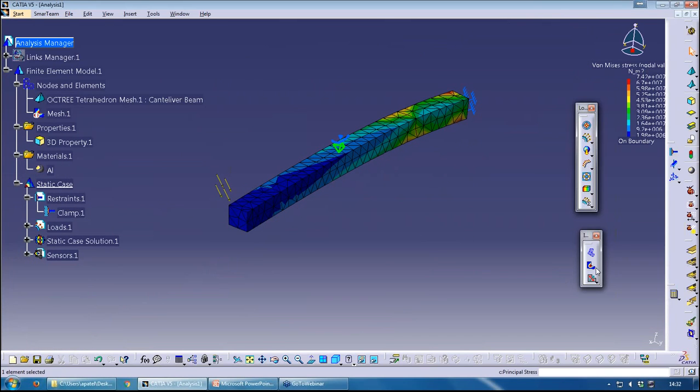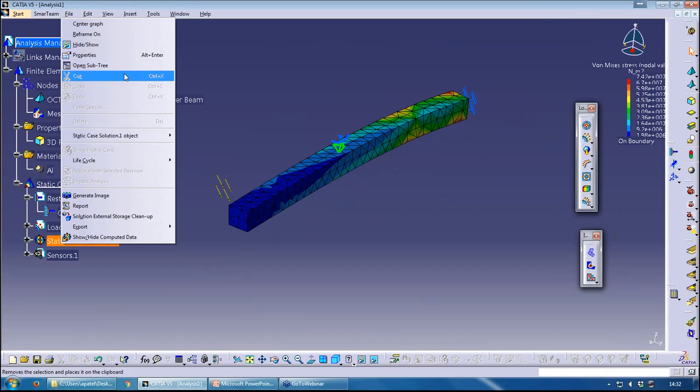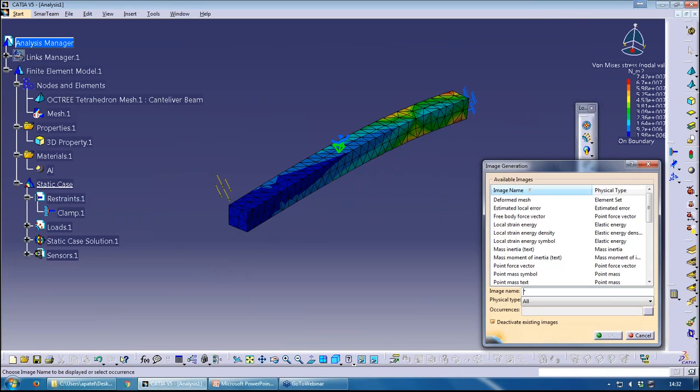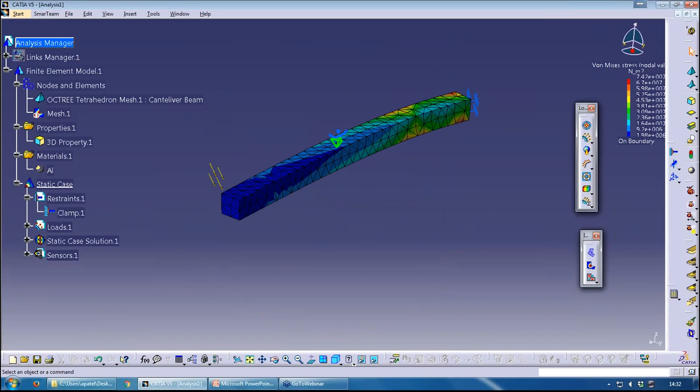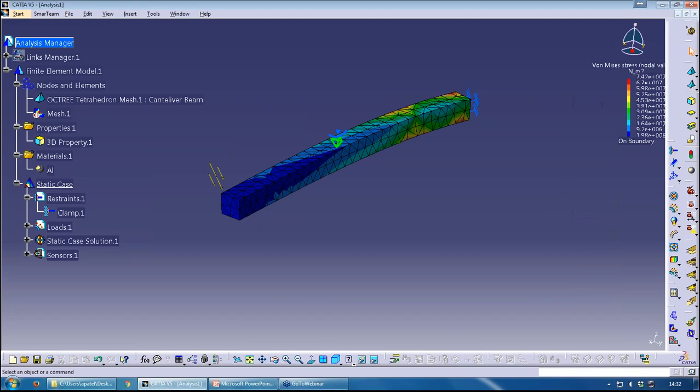If I need additional images beyond the default set, I can right-click on the Static Case and select Generate Image. All available result types are listed there — these are all the results that have been computed and can be visualized. If I don't want to see the image icons in the tree, I can simply hide and show them. On the bottom toolbar, I have animation capabilities to animate the deformed shape.